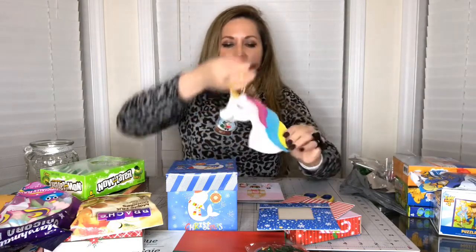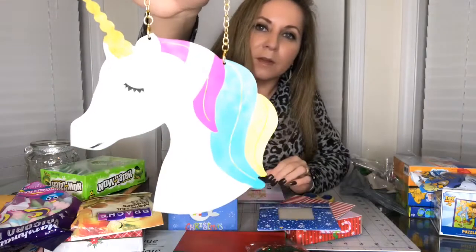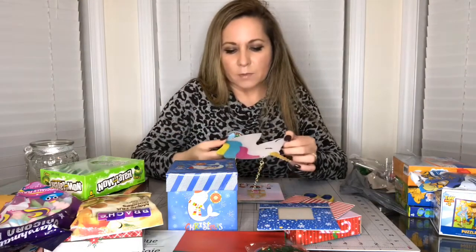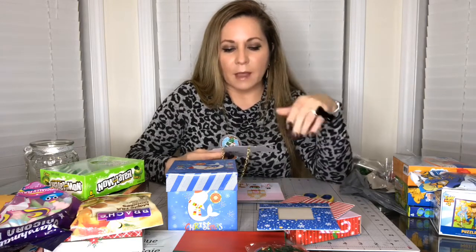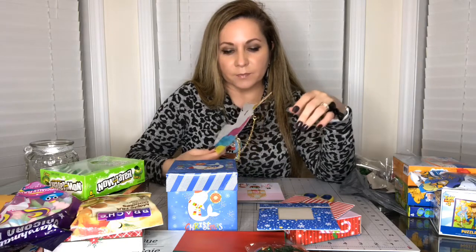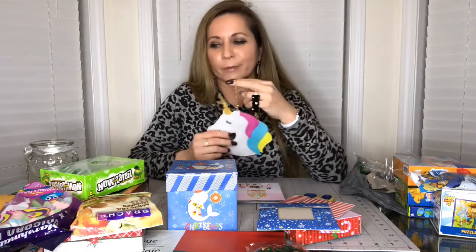And look at this beautiful unicorn I found - it's just so pretty and this was the only one I found. I was walking by on my way to pay and it looked like someone had dropped a lot of stuff they didn't want to buy near the cash register - and that's where this was. I grabbed it and I didn't go around to see if I could find any more. So it came home with me because it was so beautiful.